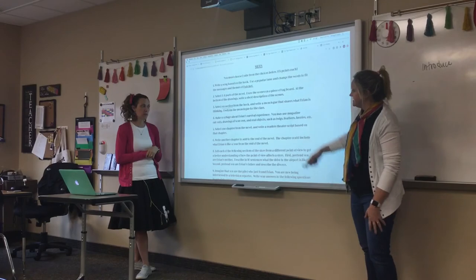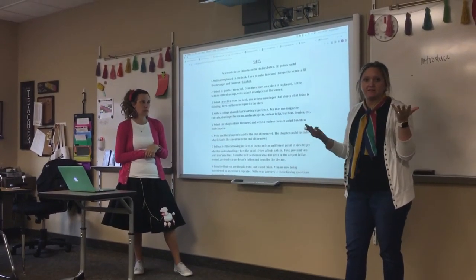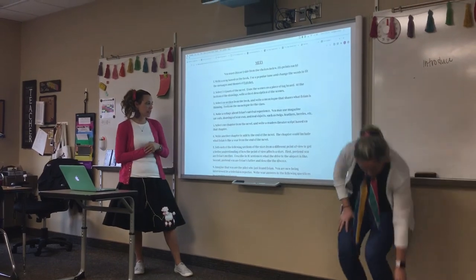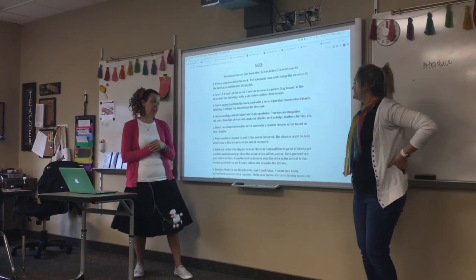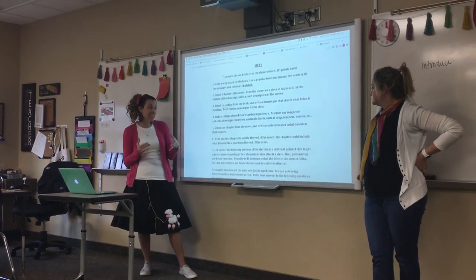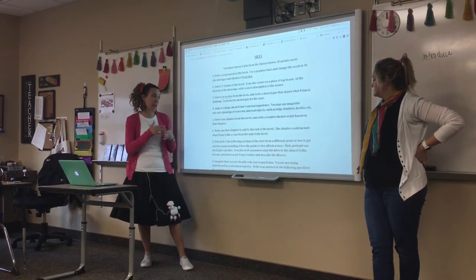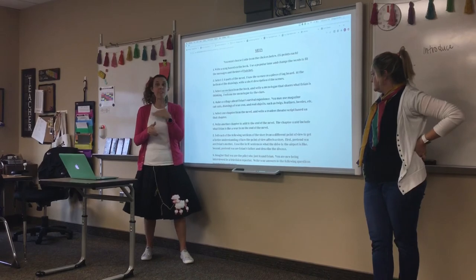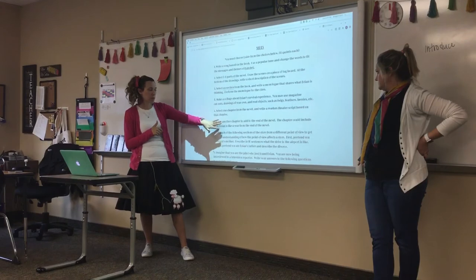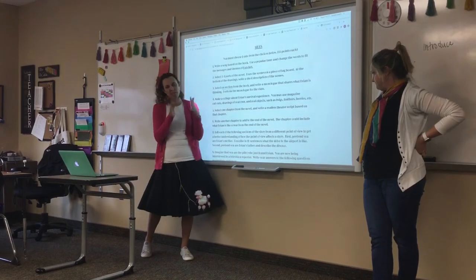Your fifth side option is to select one chapter from the novel and write a reader's theater script — basically write a play for that part. The sixth choice is to write another chapter to add to the end of the novel. Some of you might have been frustrated with how the novel ends — if you had the opportunity, how would you end it? The chapter could include what Brian is like a year later or a different type of ending. Because it's a side, this one should be about two paragraphs, 10 sentences or more.